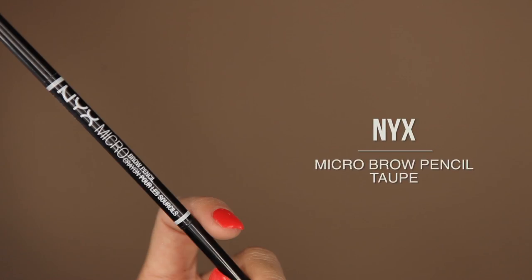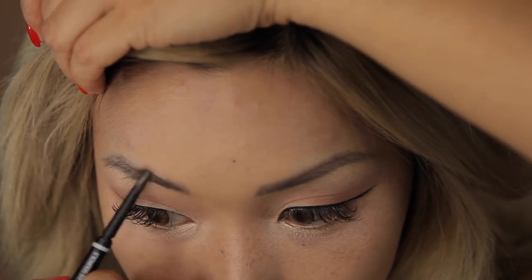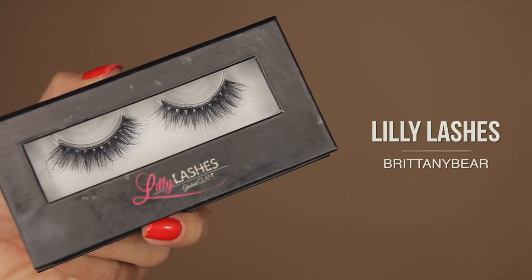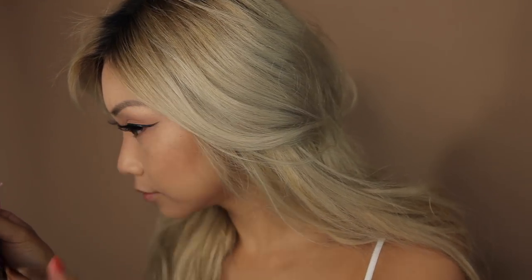Let's fill in my brows. I'm using the NYX Micro Brow Pencil in taupe. And in case you're wondering, my brows are microbladed — I'll link the profile to my brow girl in the description, she is awesome. Now for lashes, I'm using Brittany Bear by Lilly Lashes. I forgot to get a clip of the glue I'm using, but it's a Korean one called Darkness — I'll link it down below. It's the best lash glue ever. Shoutout to my best friend Ellen for introducing it to me.